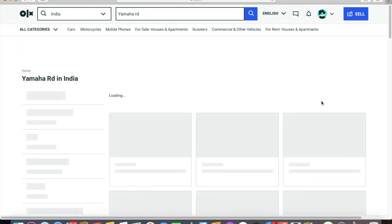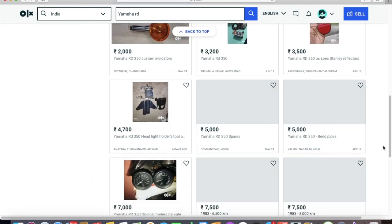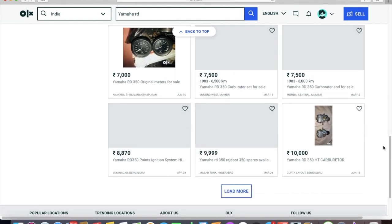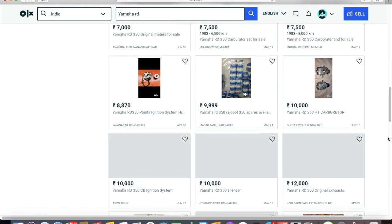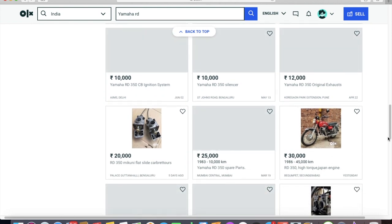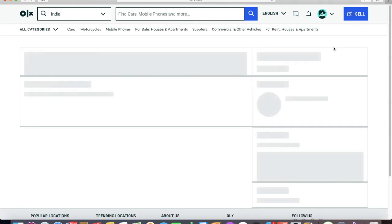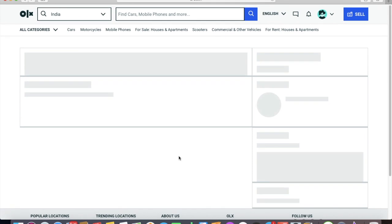I'm going to change the filter to all of India so we can see more examples. Once we scroll past the parts listings, we can see some bikes listed for sale. This particular bike listed for 30,000 rupees has caught my attention — because there are people who still believe in miracles, and for them this is a trap.